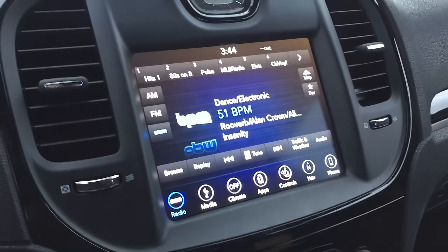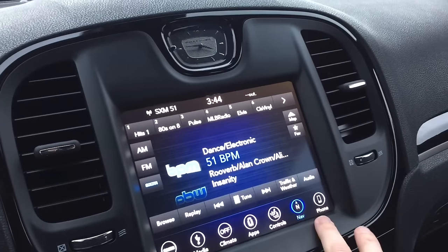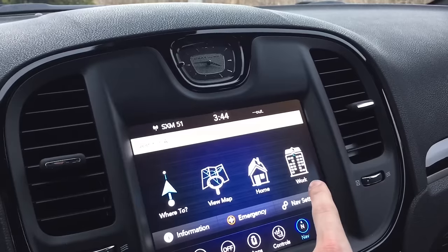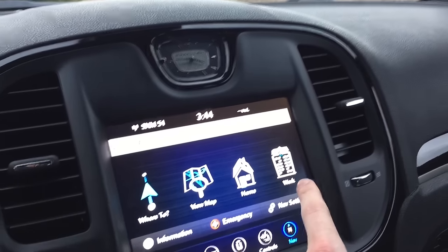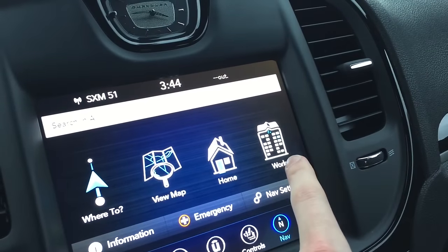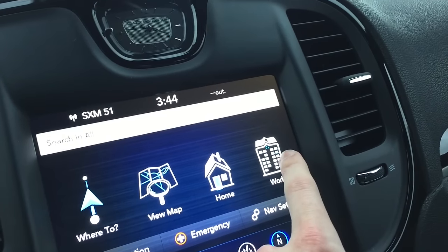The seventh thing you didn't know about the Chrysler 300 is that when you go into the navigation screen and select 'work' as your destination, the picture of the building shown is actually the Chrysler headquarters building in Auburn Hills. It's part of the whole complex there, and there's actually a little blue square on it as if that's your office — which is kind of funny.